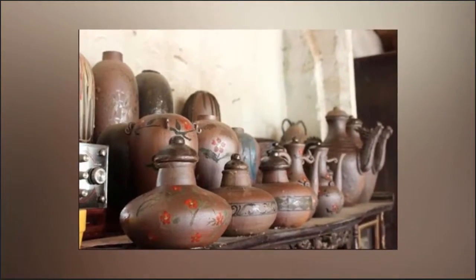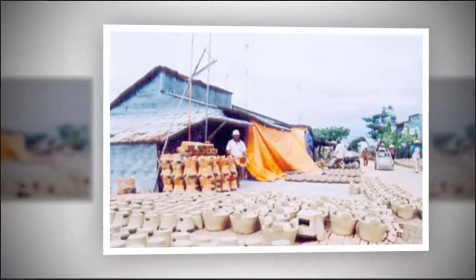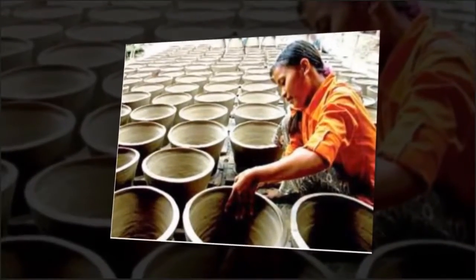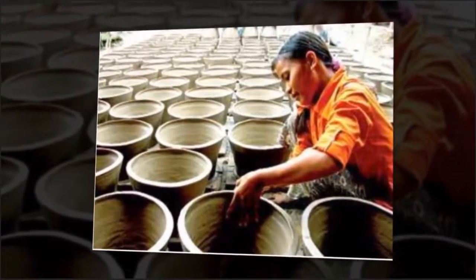Tran Thi Sang is a rice husk seller. She says: previously we baked ceramic products using firewood and straw. Twenty years ago we began to use rice husks to bake. We use 500 to 600 bags of rice husks for baking each day.